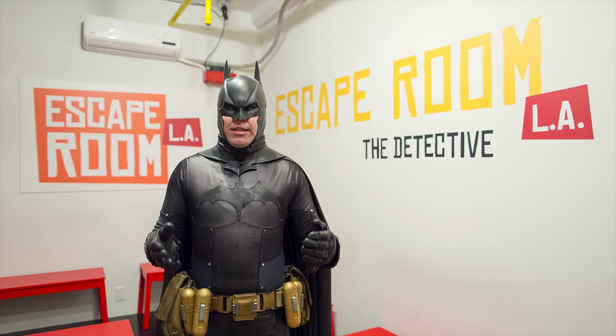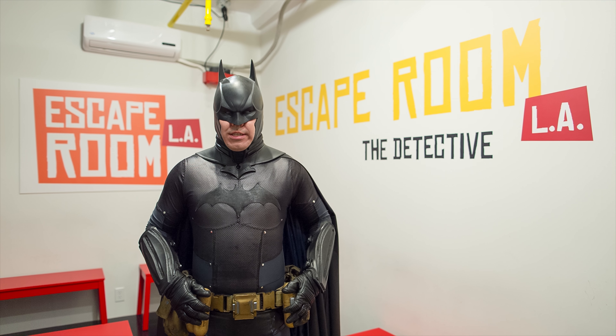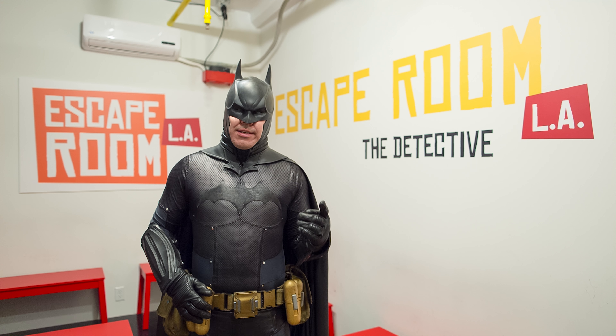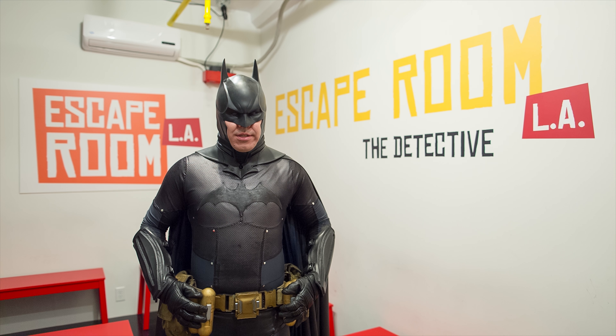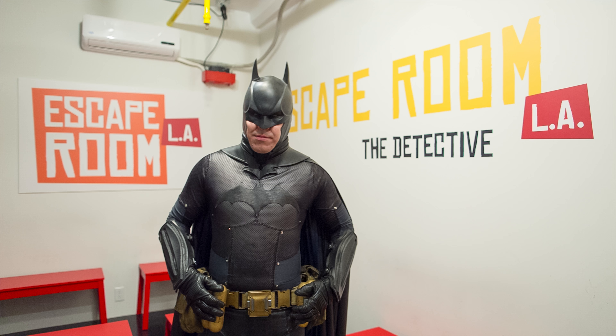So if you think Escape Room LA is right up your alley, it's $30 Wednesday through Friday and $32 on the weekends. Now I know what you're thinking — $30 is a lot of money for an hour's worth of entertainment — but if you're into puzzles or have a fetish for film noir, you will not be disappointed. Now you must excuse me, but Gotham needs me. For more information on geek counterculture, check out our website at geekyfreaky.com.